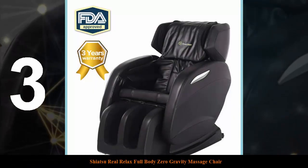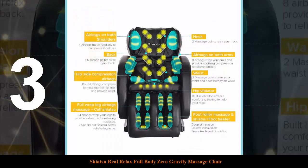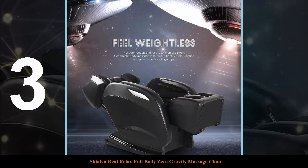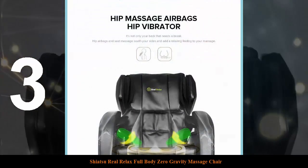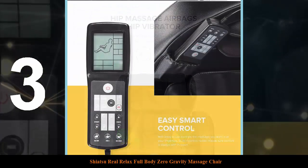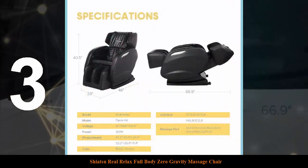Slipping into this chair will feel like heaven. As the name suggests, this chair gives you true relaxation due to its superior technology and great build quality. Inside the backrest are eight massage points, which guarantee a complete massage of your body from head to toe. You'll be left feeling relaxed and invigorated, ready to face each day's challenges.